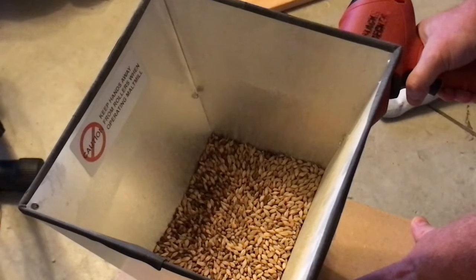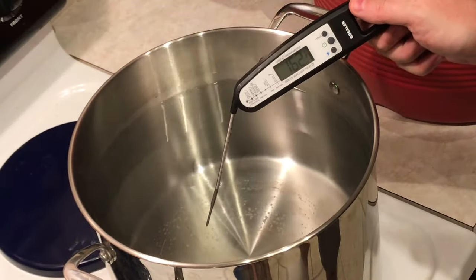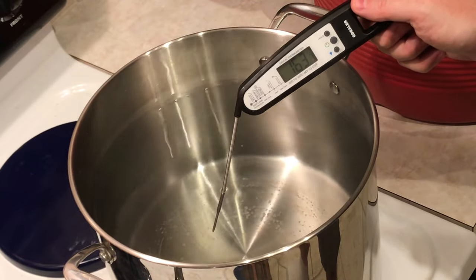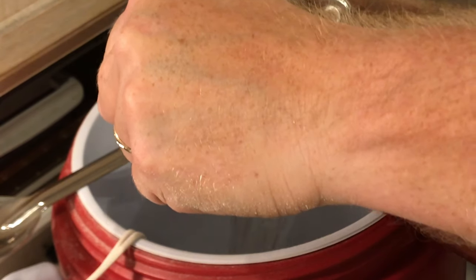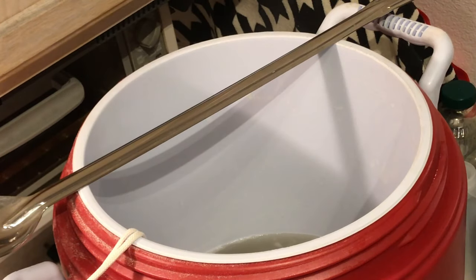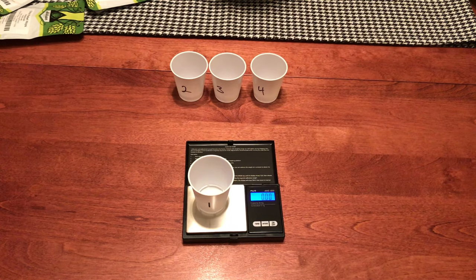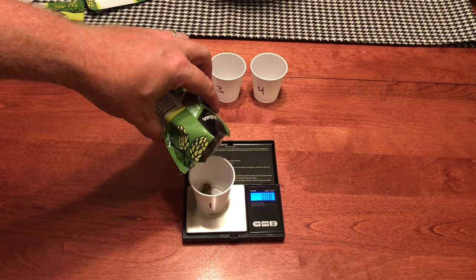I milled the grain twice — only got one milling on video, so watch it twice if you want. I brought the strike water up to 163°F — two gallons and 10 cups — dumped the water into the bag, stirred up the grains, and mashed in. I rested for one hour to let the hot water convert those starches into sugars.